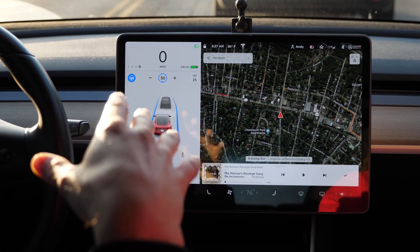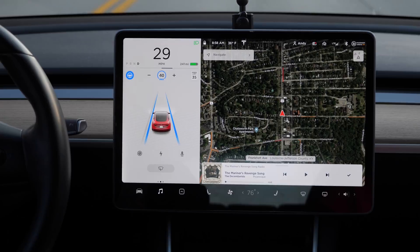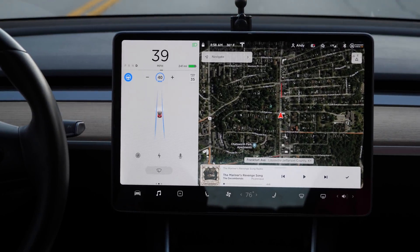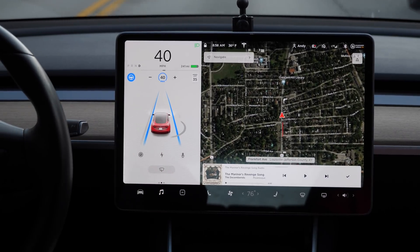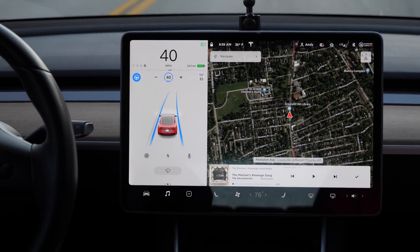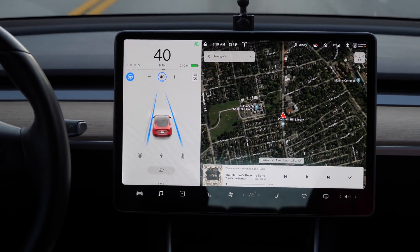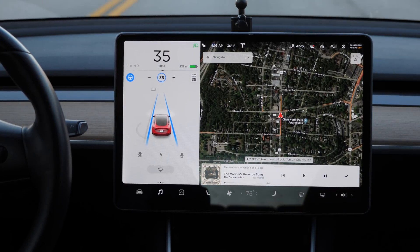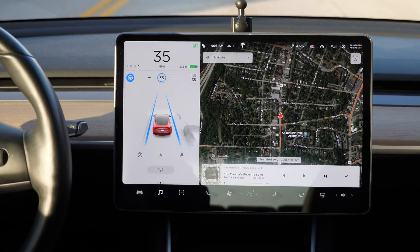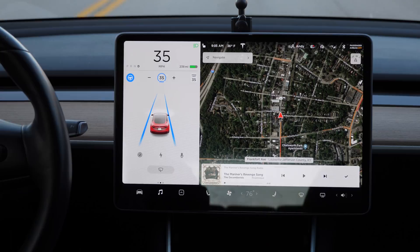This is supposed to give us a little full self-driving preview — showing stop lights and stop signs. Let's see if it actually recognizes any of them. Keep an eye on the screen for any new visualizations. So far it hasn't detected anything new. I'm going right through a green street light and I didn't see anything on screen. It looks like the full self-driving sneak preview is unfortunately limited to hardware 3.0 cars — those that came out after April 2019.